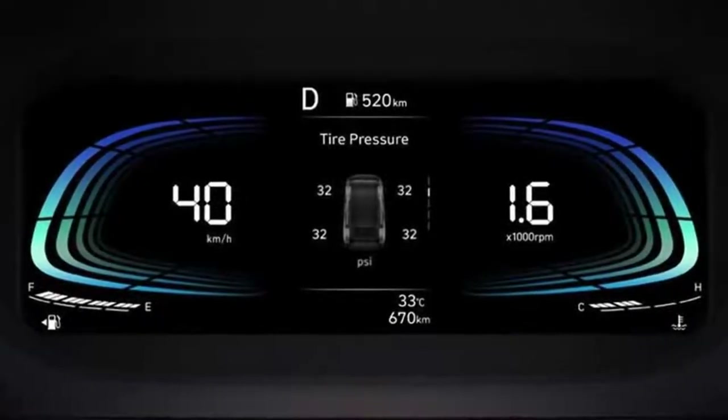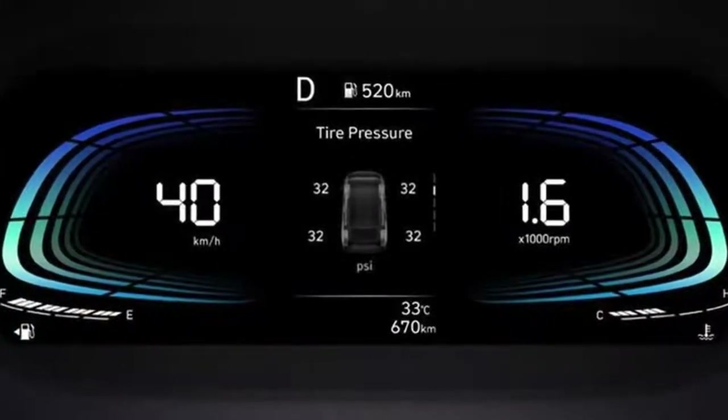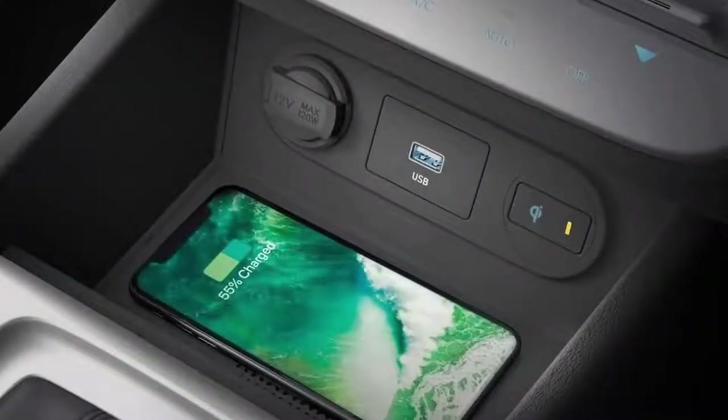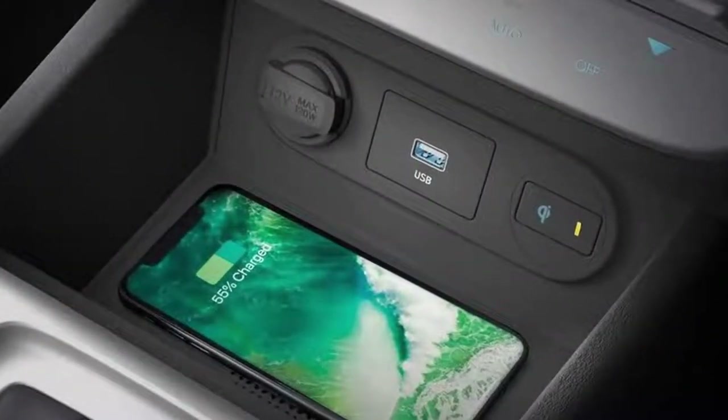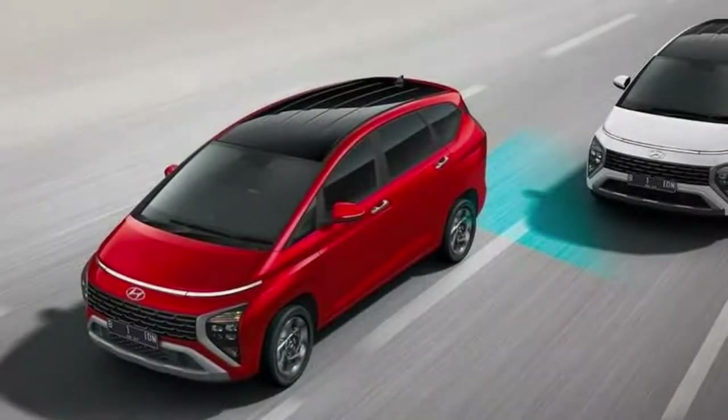Powering the 2023 Hyundai Stargazer is the same 1.5-litre 4-cylinder gasoline engine found in the Creta, producing 115hp and 144Nm of torque. This is mated to either a 6-speed manual or a CVT driving the front wheels.